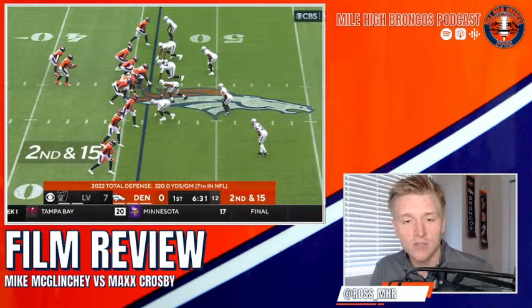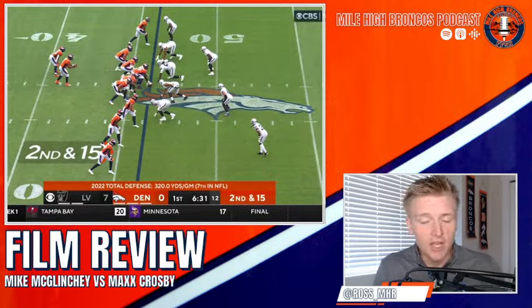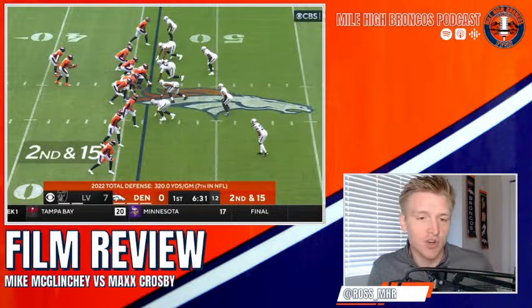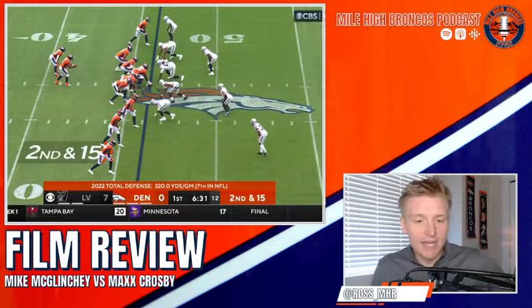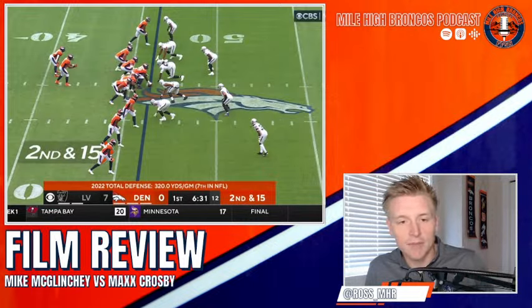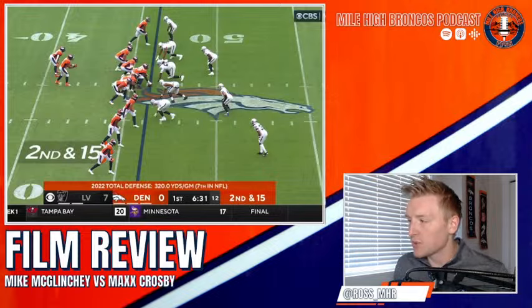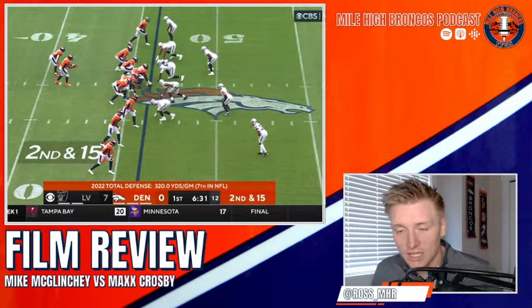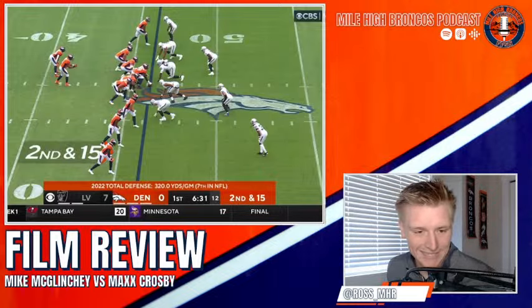For context, I'm a high school football coach coaching varsity. I have about 12 years of experience — 11 years of playing and a couple years of coaching. I know a little bit about the offensive line; I don't claim to be an expert, but I can get you guys some better insights. We're going to look at 25 plays here — Mike McLincey against Max Crosby in drop-back passing situations.